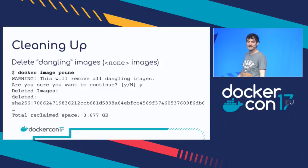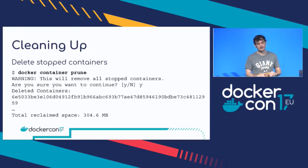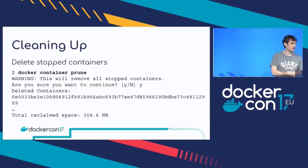When I ran this command, I clearly hadn't run it for some time. I managed to save 3.6 gigabytes, which was a bit embarrassing. Unsurprisingly, there are very similar commands for cleaning up containers. If you run `docker container prune`, that's going to remove all your stopped containers. And again, you may find you save a surprising amount of space.